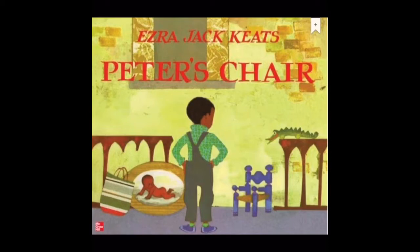Here we have the title, which is Peter's Chair. And what else do we have on the cover of a story? We have the author. The author here is Ezra Jack Keats. The author is the person who wrote the book. And also we have the picture on the book.